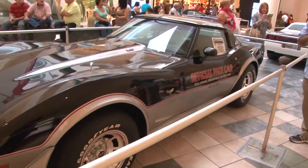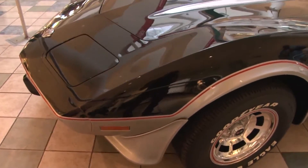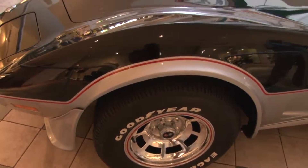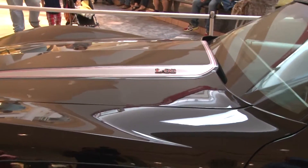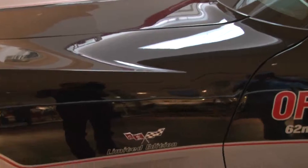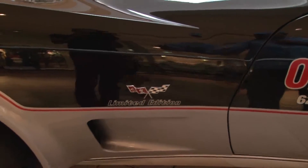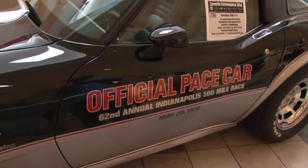We are in the area of the Macy's, where they are exhibiting very special vehicles — particularly three editions of what is considered the Space Car Editions of the Chevrolet Corvette. The one you can see is a model 1978, motor L82, 350, 220 horsepower, and it was the vehicle used as Space Car for the 1978 race. You can see a series of aerodynamics, spoilers, etc., that were part of this particular edition.